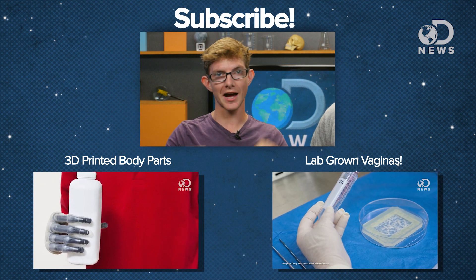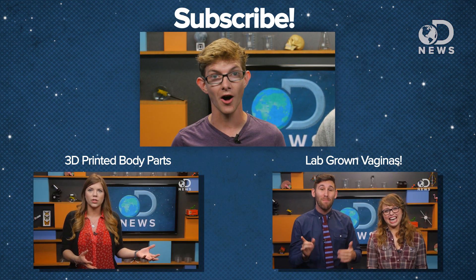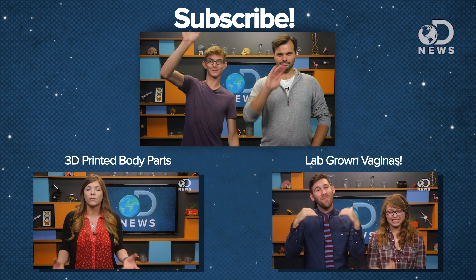Let us know what you think about the research down below in the comments. You can also find me at jhug00 on Twitter. Thanks for watching, everybody. Bye.